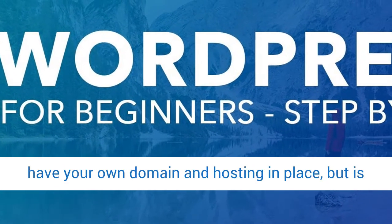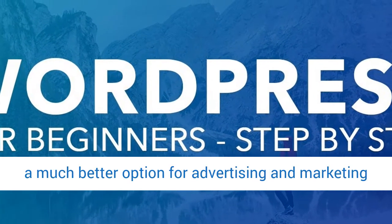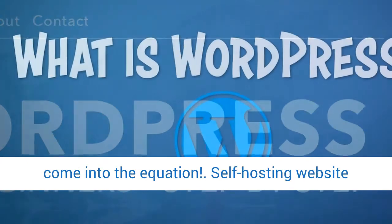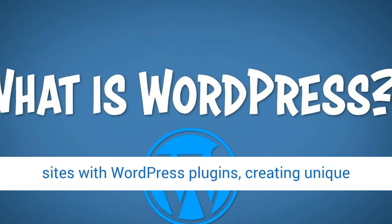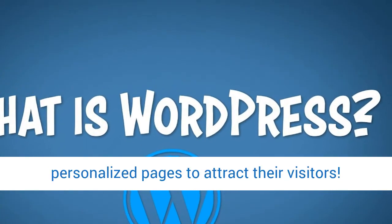WordPress.org, on the other hand, requires you to have your own domain and hosting in place, but is a much better option for advertising and marketing purposes, and this is where WordPress plugins come into the equation. In addition, self-hosting website owners can make light work of designing their sites with WordPress plugins, creating unique personalized pages to attract their visitors.